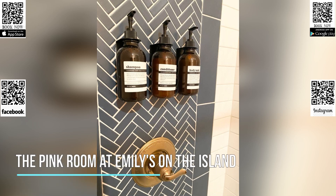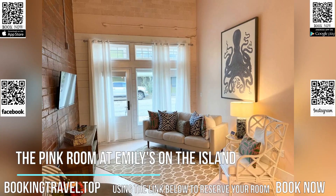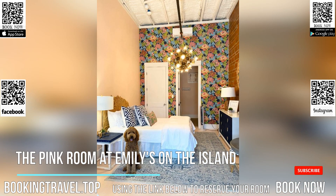Conveniently set in the center of Galveston, the Pink Room at Emily's on the Island provides air-conditioned rooms with free Wi-Fi and free private parking.